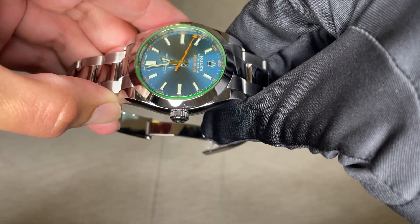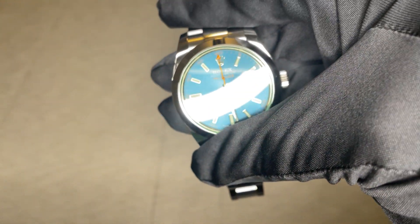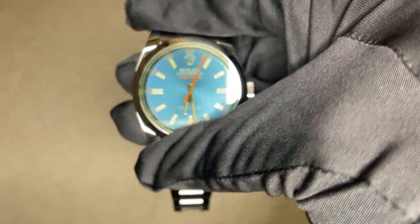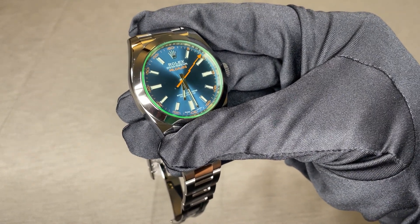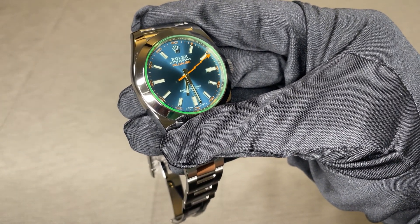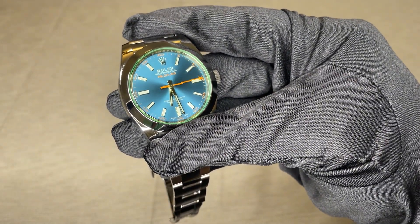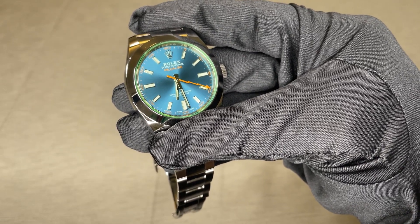The watch caliber is the 3131 movement. The dial of this piece is an electric blue with a sunburst finish, which gives different shades of blue depending on the lighting conditions, as we can see here. The second hand has an orange color with the design of a lightning bolt, reminding us that this watch was created with the idea of electromagnetic fields in mind.